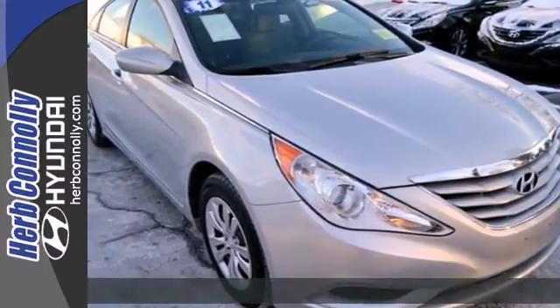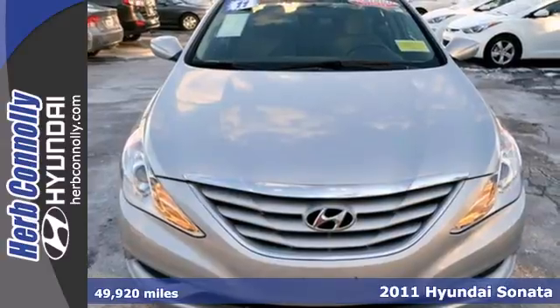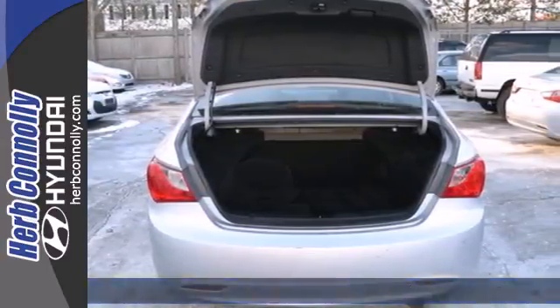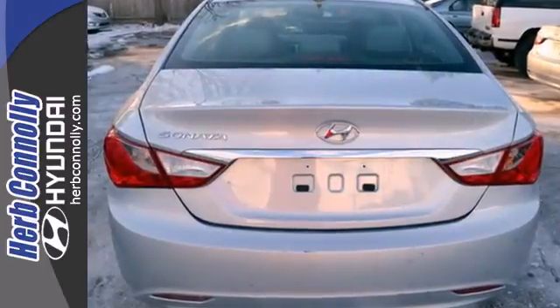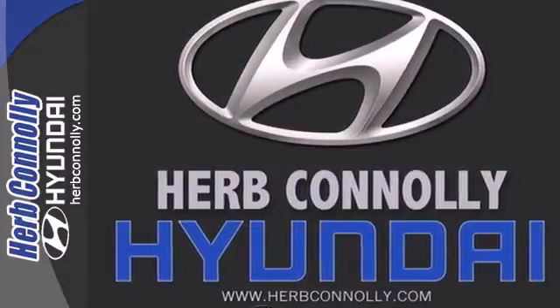It's a 2011 Hyundai Sonata. It's loaded with standard features including a tilt and telescopic steering wheel, air conditioning, one-touch power windows, driver and passenger whiplash protection, and a premium sound system with MP3 input, satellite radio, and iPod integration.